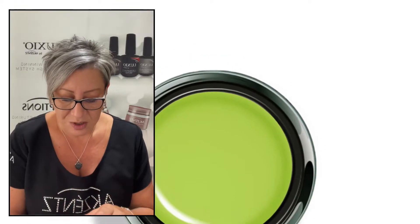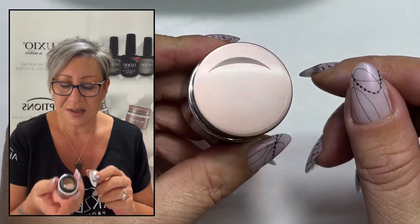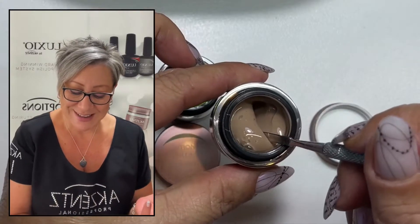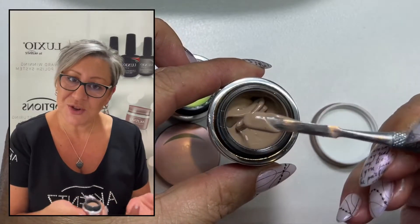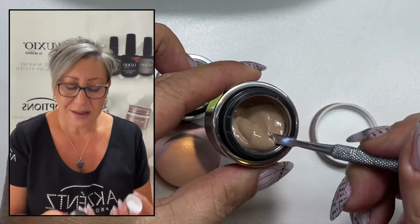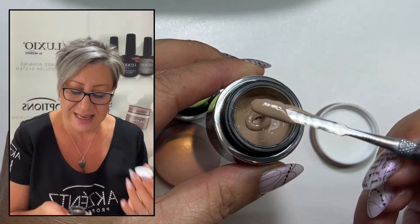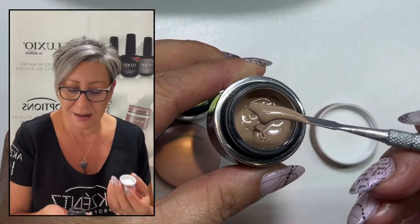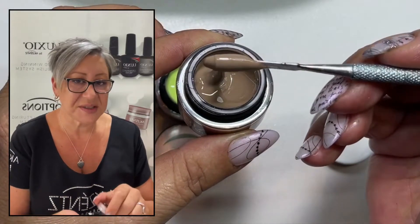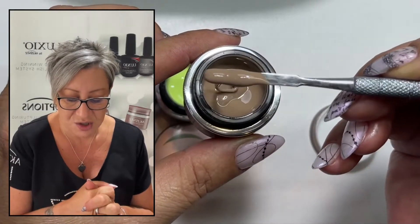And the third one I'm going to show you is called Golden Tan. So this is probably going to be my next colour. How do I describe this? It's kind of like a milk chocolate. But when I look at it on the tips, I would say it's almost like a café latte or a caramel latte. It has got like a little bit of a khaki undertone.